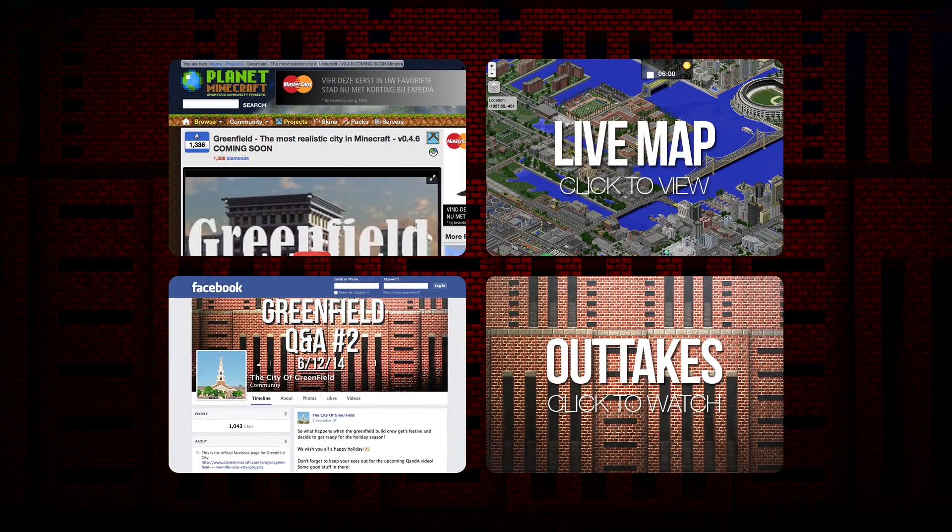That's pretty much it. Thank you guys for joining us today with our Q&A session number two. We've got a couple of links posted in the description and on screen right now — our Planet Minecraft page if you want to apply to the server or build team, our texture pack download, our Facebook page, and probably the live dynmap as well.